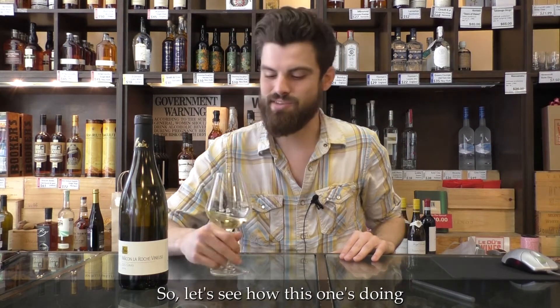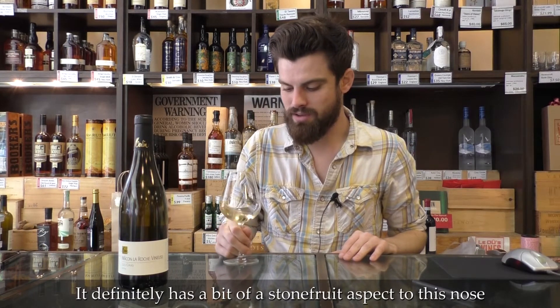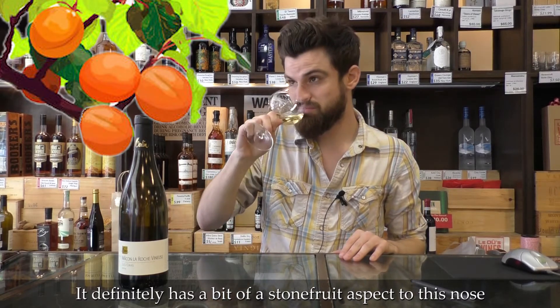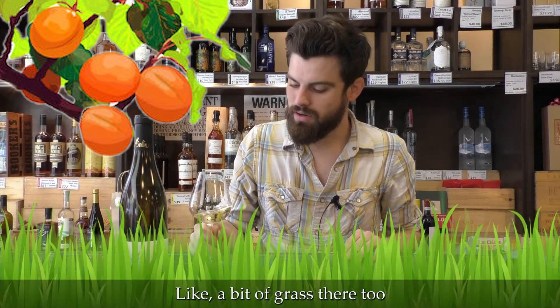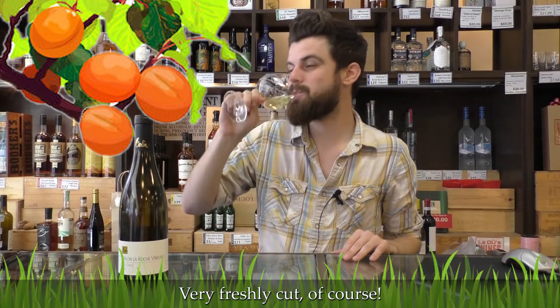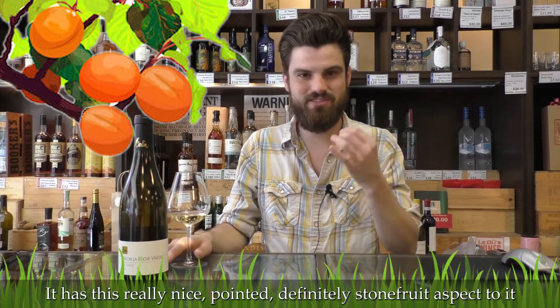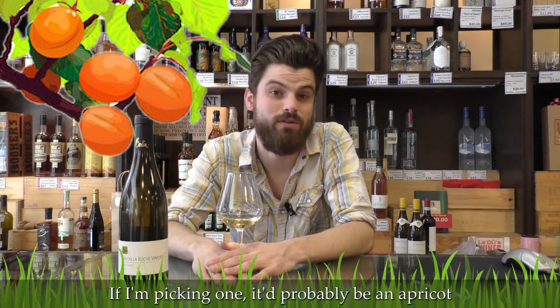So let's see how this one's doing. It definitely has like a bit of a stone fruit aspect to this nose. Like a bit of grass there too — very freshly cut, of course. It has this really nice pointed, definitely stone fruit aspect to it. If I'm picking one, it would probably be an apricot.